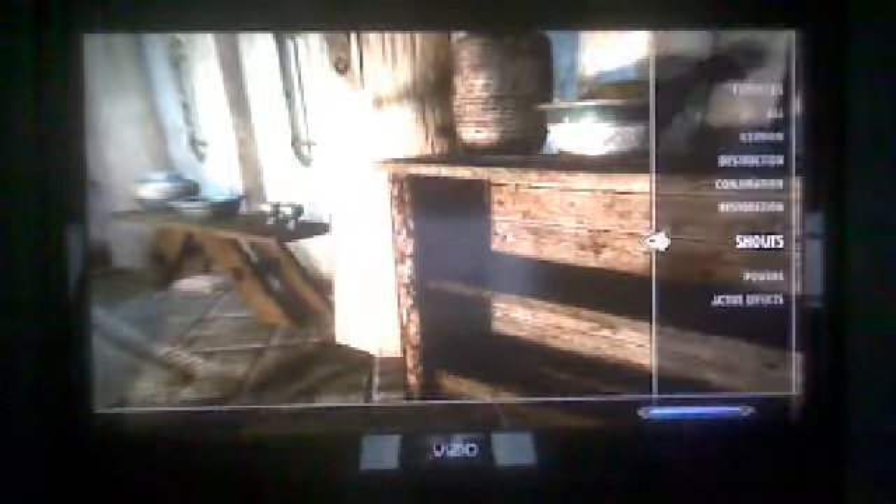Hello YouTube, this is Redonization again, and I am playing Skyrim. I know I've already made a couple videos on Skyrim about infinite XP and money and gold and items, but this is the Oghma Infinium glitch that still works even after the patches.